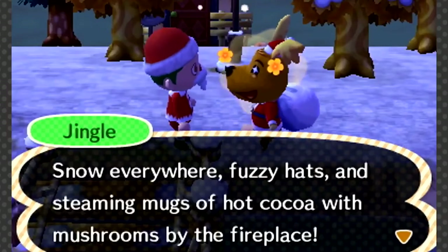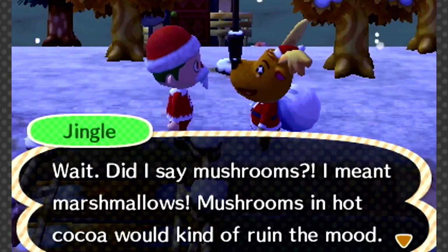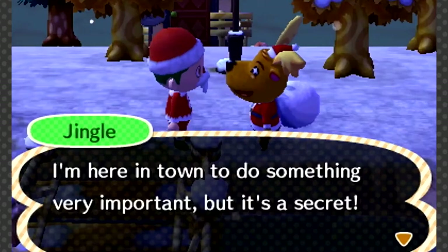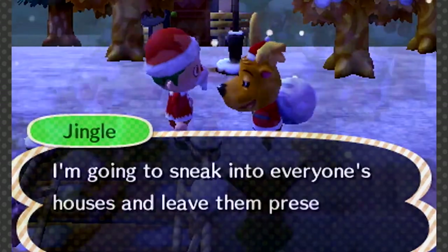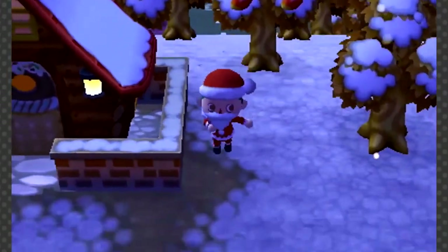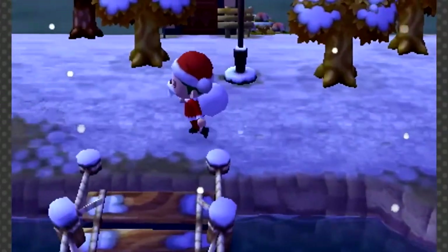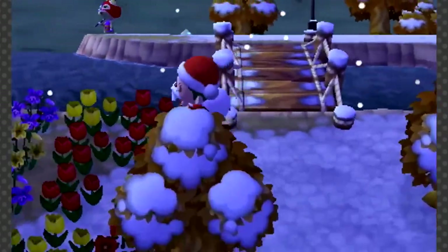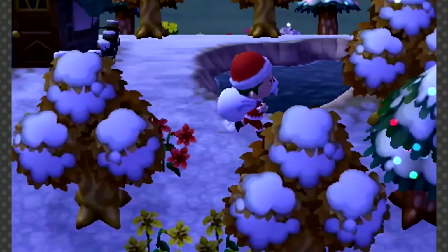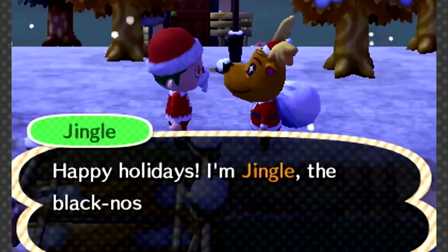Toy Day. Okay, so it's not technically a level, but it's Animal Crossing. It's Christmas. It's fun. I need to put it on the list. Toy Day is awesome. Taking place on December 24th, your mission is to visit animals dressed up as Santa Claus and give them the right present, which you'll learn about in the weeks leading up to the event after the Harvest Festival. It's a cute way of getting ready to open your own presents on Christmas Day. You also meet Jingle, the black-nosed reindeer — yeah, that's literally what he calls himself.